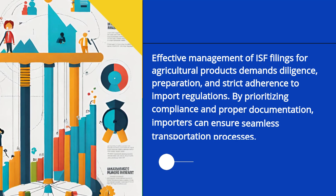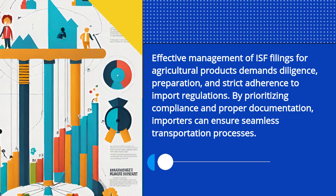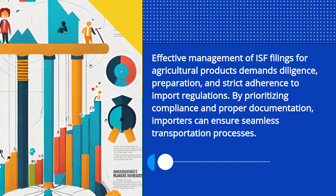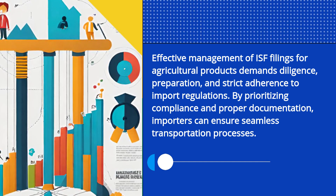Effective management of ISF filings for agricultural products demands diligence, preparation, and strict adherence to import regulations. By prioritizing compliance and proper documentation, importers can ensure seamless transportation processes.